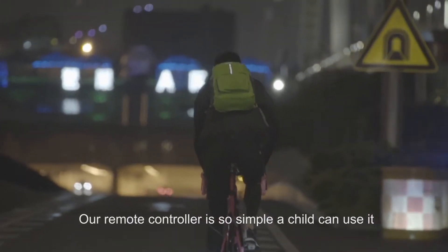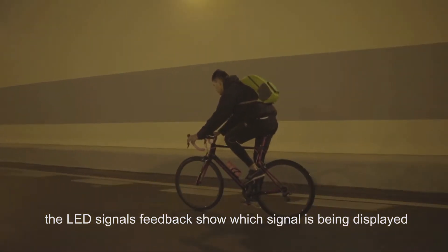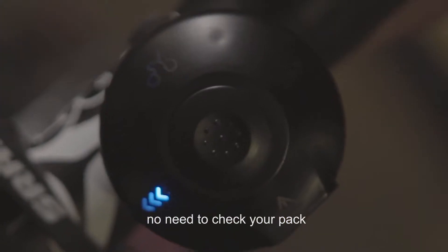Our remote controller is so simple a child can use it. The LED signal's feedback shows which signal is being displayed — no need to check your pack.